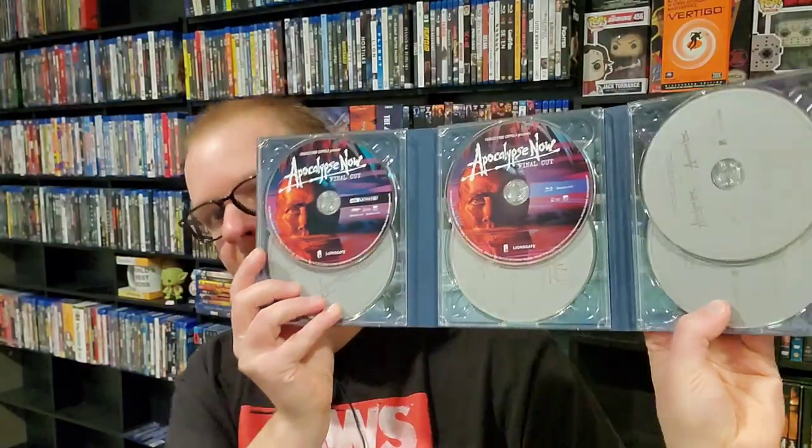Right here guys, we have Apocalypse Now. This is a great set right here. I wish they would do more sets like this — Lionsgate did this and this is a 6-disc set. I haven't seen anything else like this since this release. This is a fantastic set — six discs. It has Apocalypse Now Redux, the Final Cut, so many different cuts of Apocalypse Now. I think this is just a gorgeous cover — that iconic shot of Martin Sheen. Incredible movie by Francis Ford Coppola.